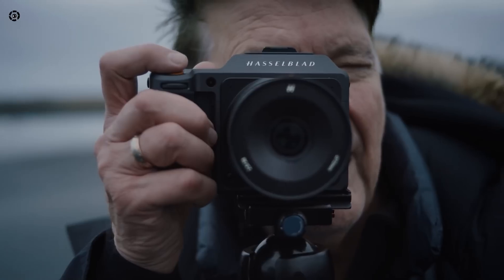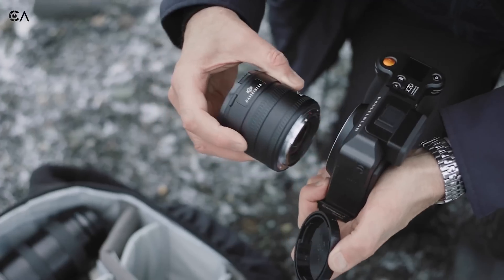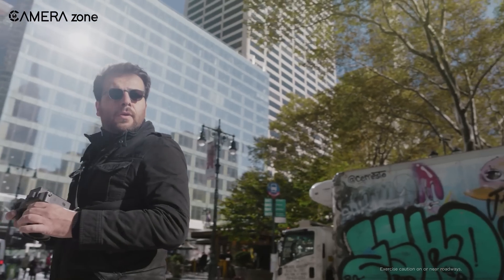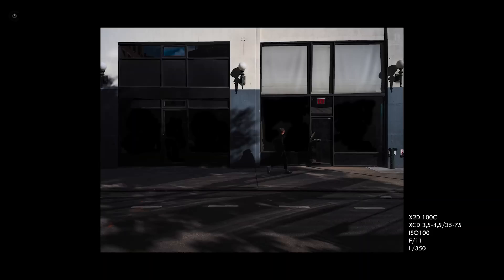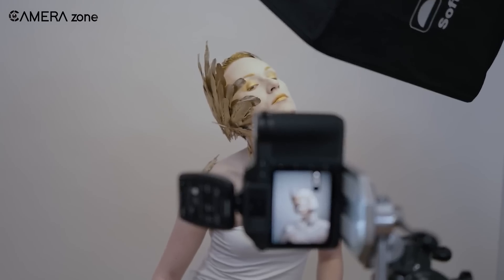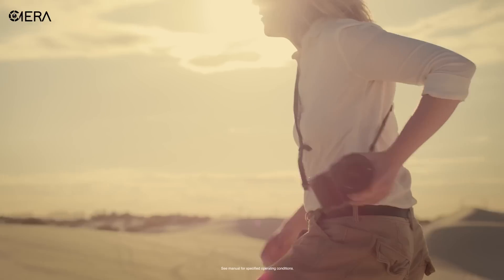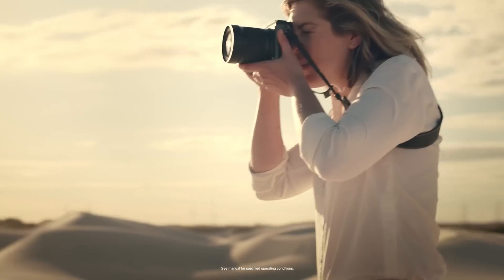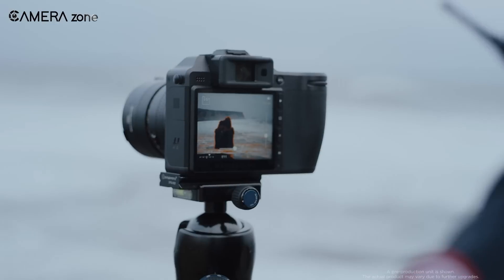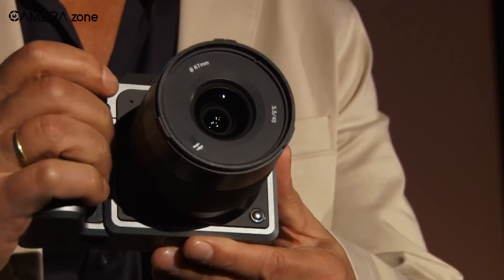One area where we really hope to see significant improvement is in the autofocus system. The original X2D100C features 294 autofocus zones, which sounds impressive on paper, but the speed and tracking capabilities left something to be desired. With the X2D2, we hope Hasselblad will introduce a new AI-based autofocus algorithm to dramatically improve tracking performance. In 2025, computational photography and AI have advanced significantly, so there's real potential for Hasselblad to close the gap with competitors here, even while keeping the same 294 autofocus zones.